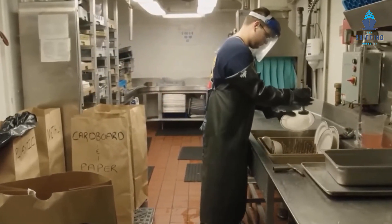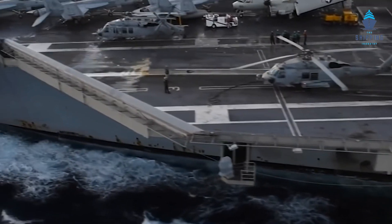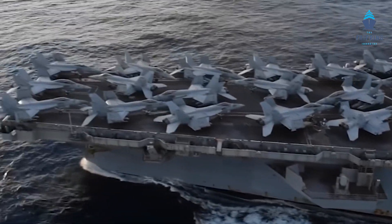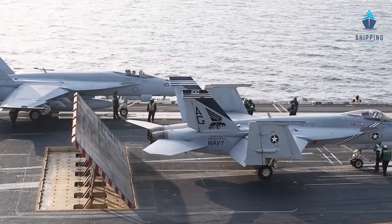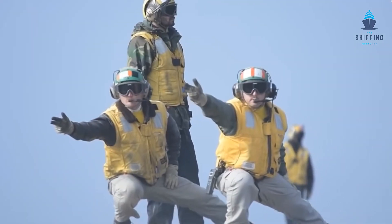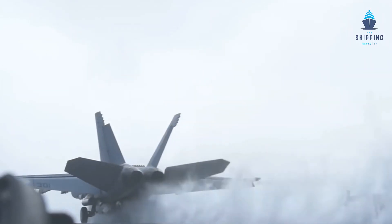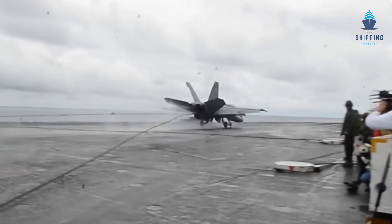If everything works properly, the aircraft will get the green flag for flying. They are built with high-speed aluminum lifts that can lift 200,000 pounds of aircraft and heavy loads of other essential equipment. The United States of America has the most aircraft carriers in the world, 11 of which are under their wings. The estimated cost of an aircraft carrier is around 13 billion dollars. They can carry up to a weight of 99 million kilograms and still float on water.